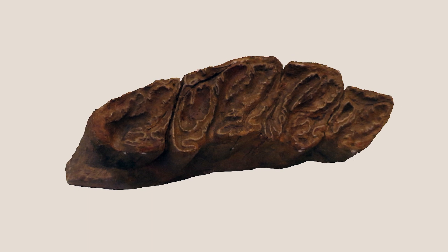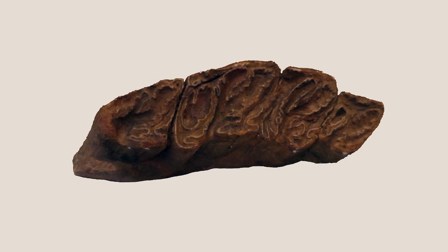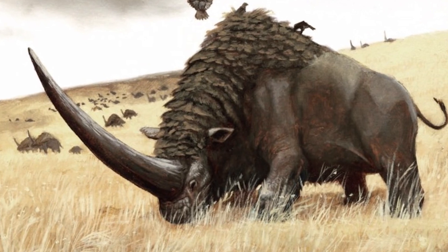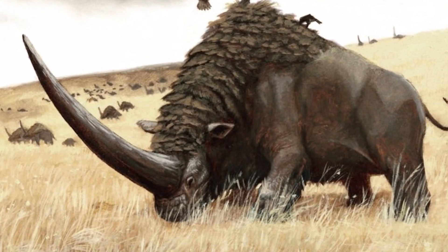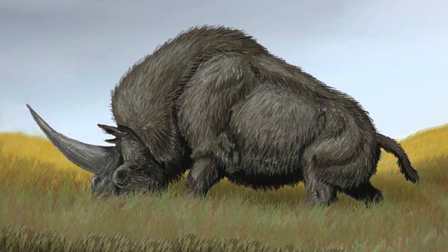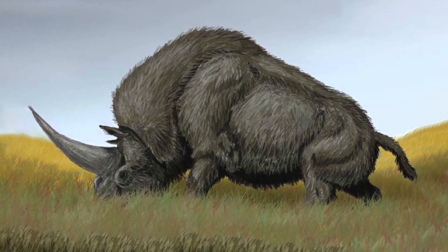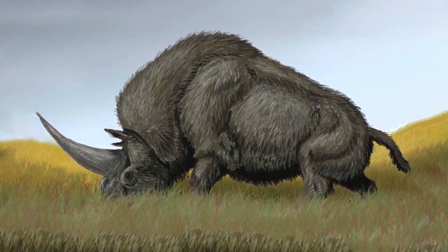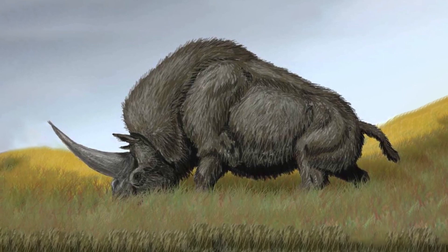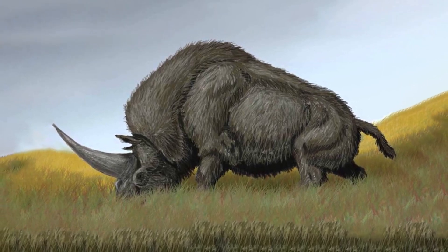Unusually, its molars were ever-growing and served to chew the tough grass it relied on. Another indicator of this rhino's grazing lifestyle is the downwards orientation of its head. This extreme angle meant that it could only reach the lowest levels of vegetation, and therefore would have been ill-adapted for any feeding strategy other than grazing.